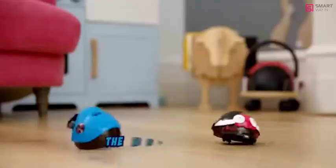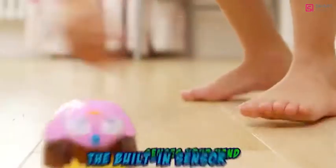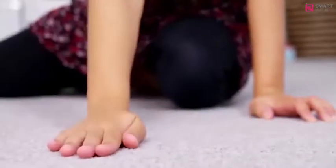You'll love these lively little critters. Try to bop them and the built-in sensors sense your hand and scuttle away quick and fast. Bopping Bugs are bonkers. Which way will they bolt next?